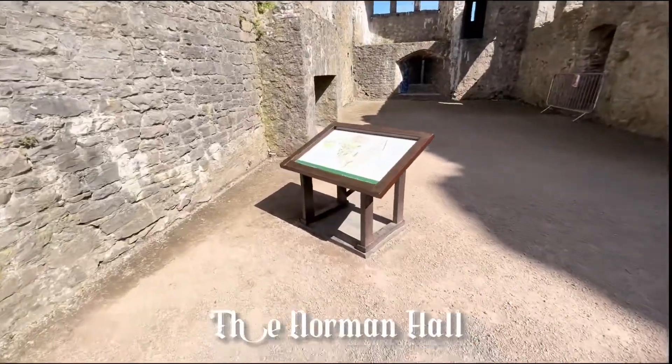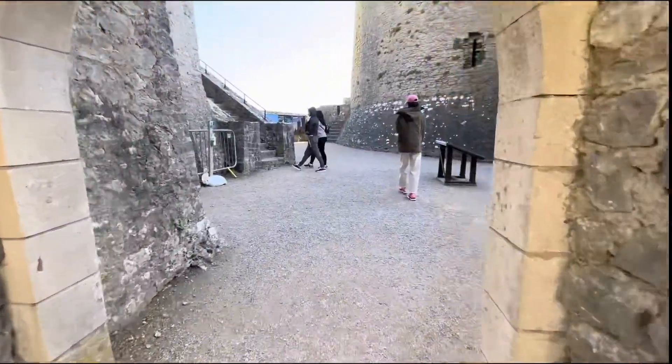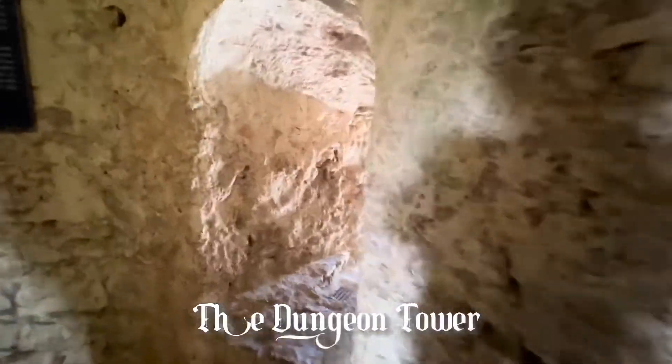The Norman Hall is probably the oldest masonry building in the castle, when the defences were still made of timber.